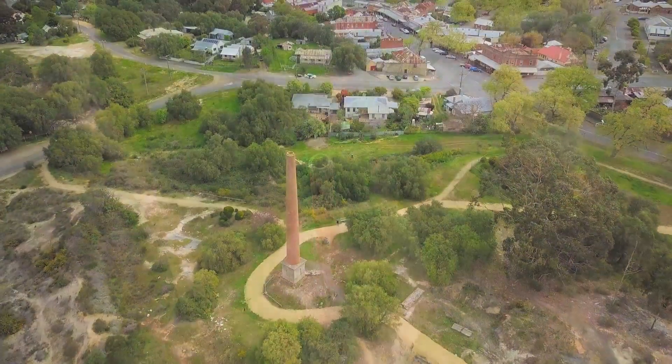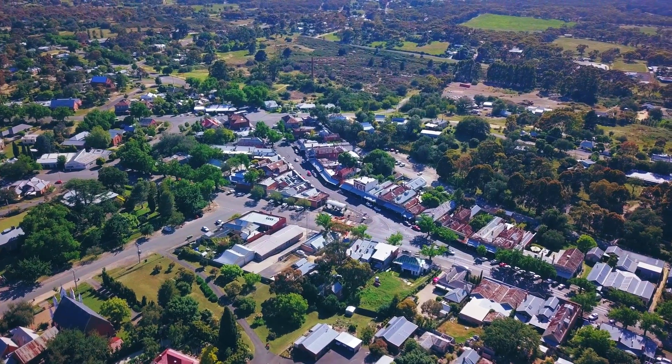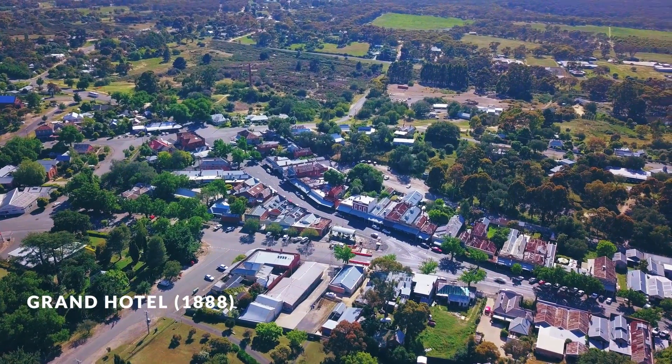The town has been perfectly preserved since its mining days, classified by the National Trust in 1966. The list of historic buildings is impressive and includes the railway station built in 1884 and the Grand Hotel 1888.